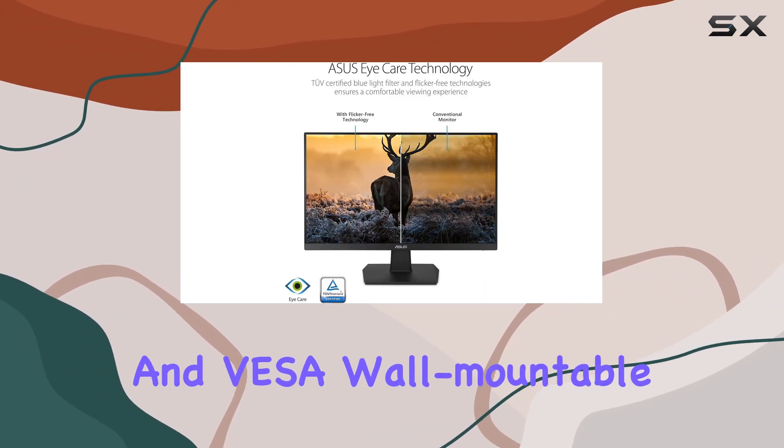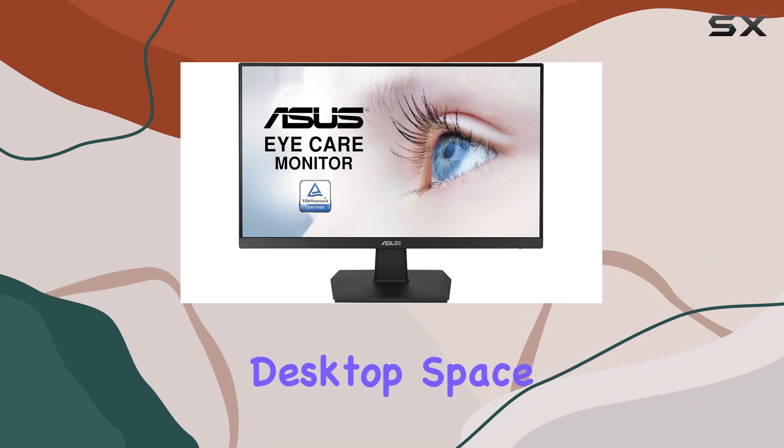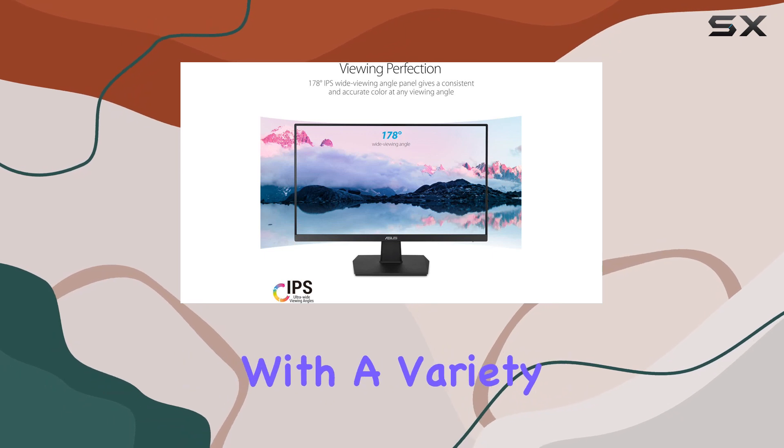The monitor's ergonomic tilt and VESA wall-mountable design provide flexibility in positioning, catering to your comfort and saving valuable desktop space. Connectivity is straightforward with HDMI and D-sub ports, offering compatibility with a variety of devices.